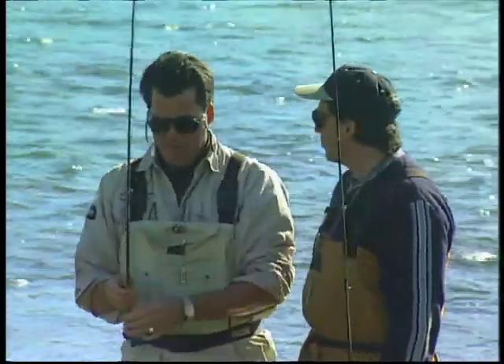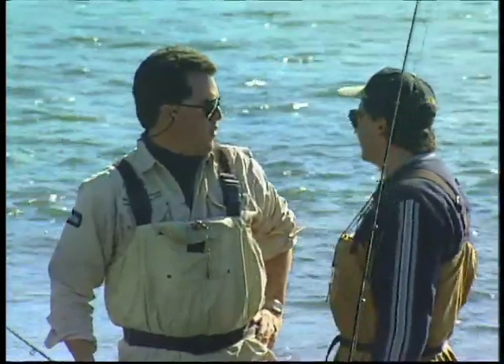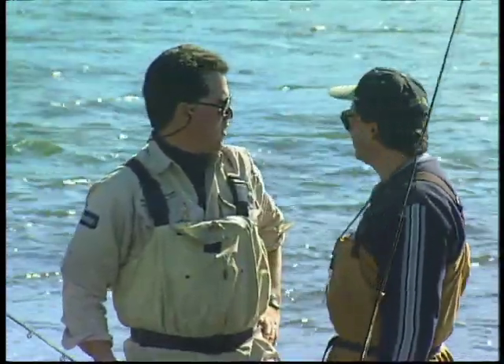Now we'll try a few more and we'll keep working that bugger, maybe we'll get some more. Terrace is working the run there so we'll head over there and try some more. We've had quite a few fish on in that little run.